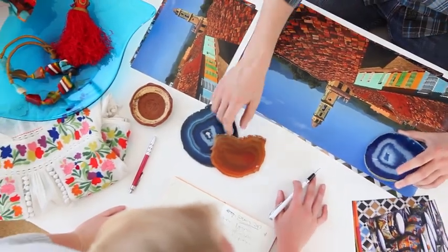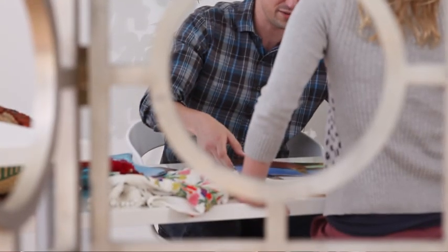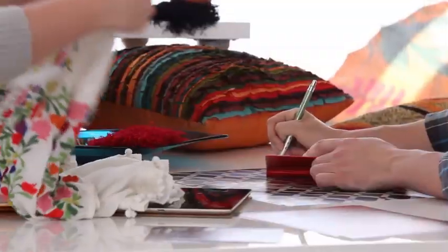All of the Latin American countries are impacting the palette. One of the things that comes to mind immediately is beautiful hand embroidery and all of these great colors in this palette.